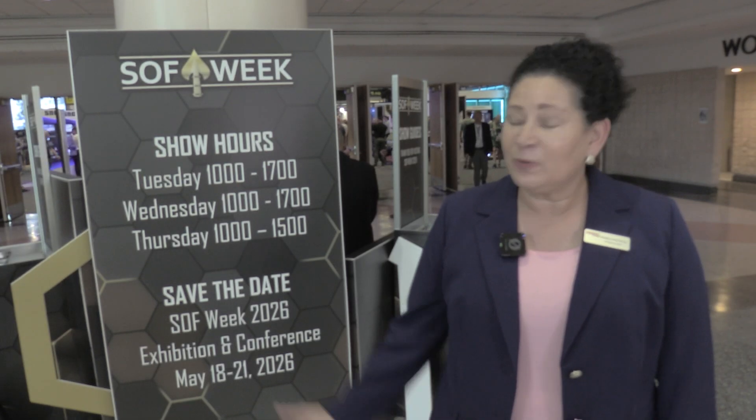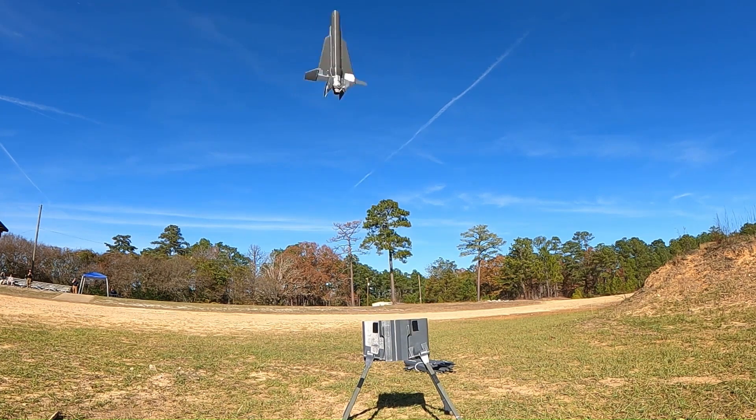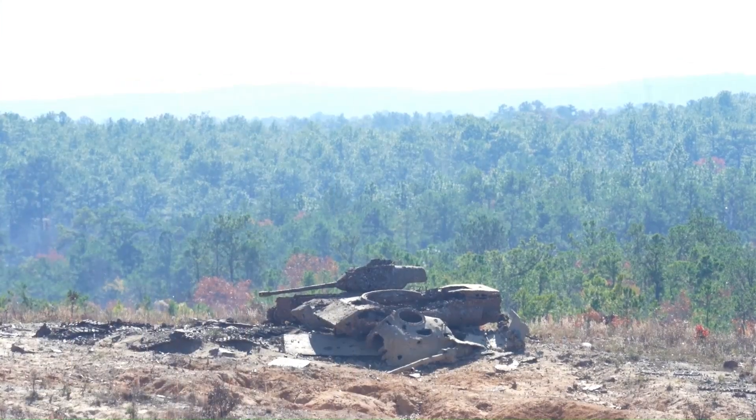Helhound is our man-portable loitering munitions solution for the Army's low-altitude stalking and striking ordnance program. In its man-portable configuration, it leverages turbojet propulsion, 3D-printed airframe design, NDAA-compliant commercial off-the-shelf hardware, and a munitions solution and seeker package, all designed to meet our customers' requirements.